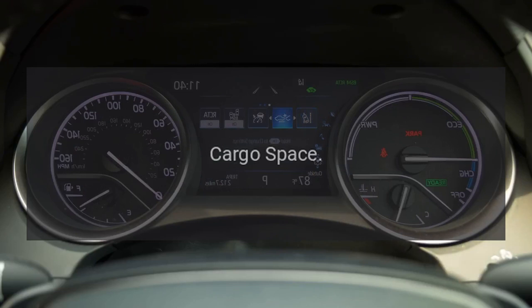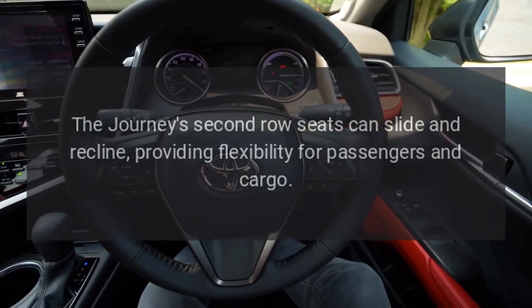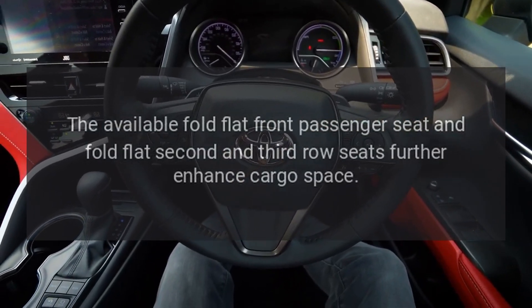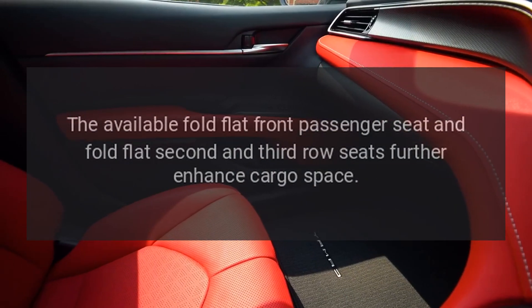Cargo Space. The Journey's second-row seats can slide and recline, providing flexibility for passengers and cargo. The available fold-flat front passenger seat and fold-flat second- and third-row seats further enhance cargo space.